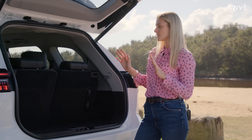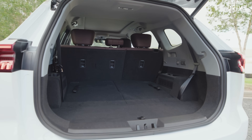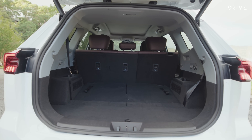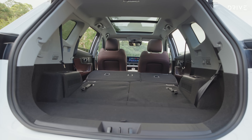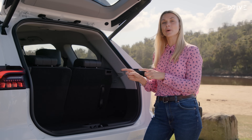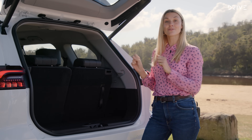In terms of boot space, you've got 117 litres when all three rows are being utilised, and 479 litres when the third row is flat. Compared to competitors, in the Mitsubishi Outlander and the Honda CR-V, for example, you've got a little bit more room when all three rows are up, but a little bit less room when the third row is flat.